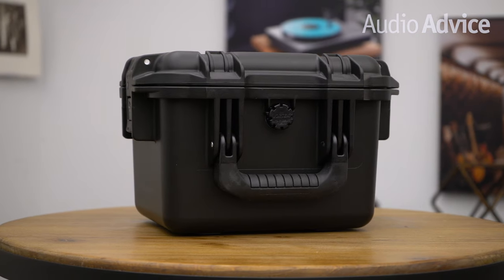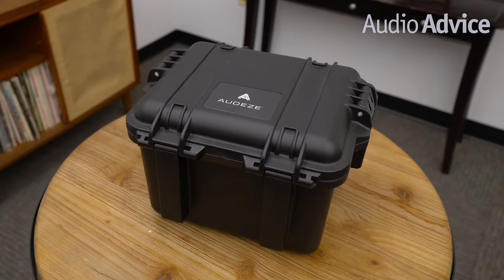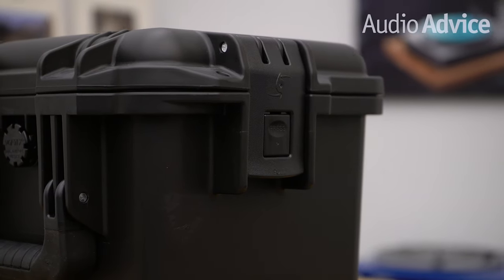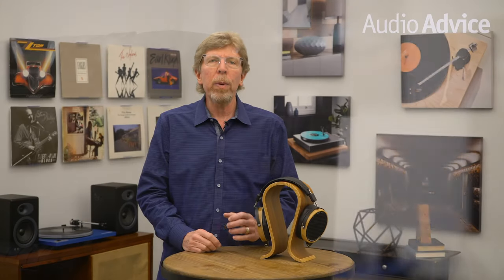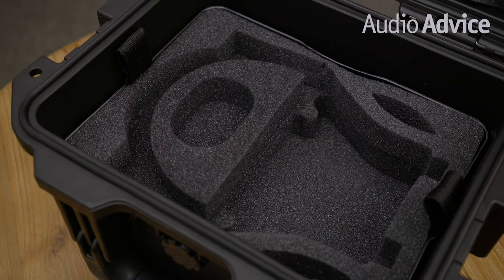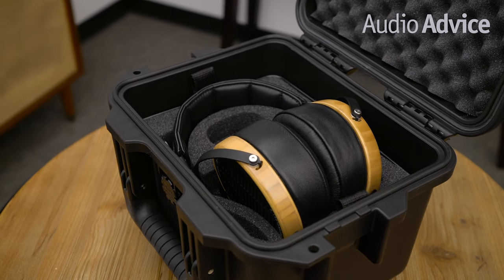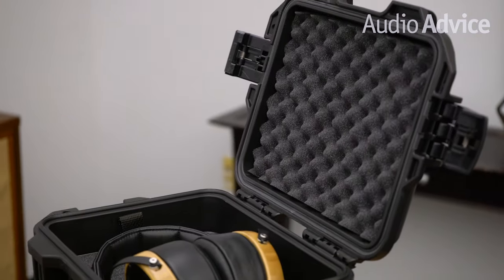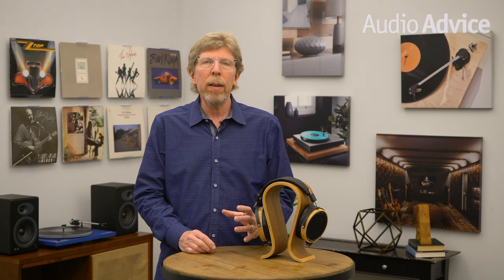Let's first take a look at the travel case included with the LCD2. Audeze includes a professional hard shell travel case that offers substantial protection. The interior cavity is deep with extra thick padding that snugly fits the LCD2's angular shaped geometry — there's barely any wiggle room. The case's exterior feels sturdy and durable enough to protect the LCD2 from greater than average impacts.